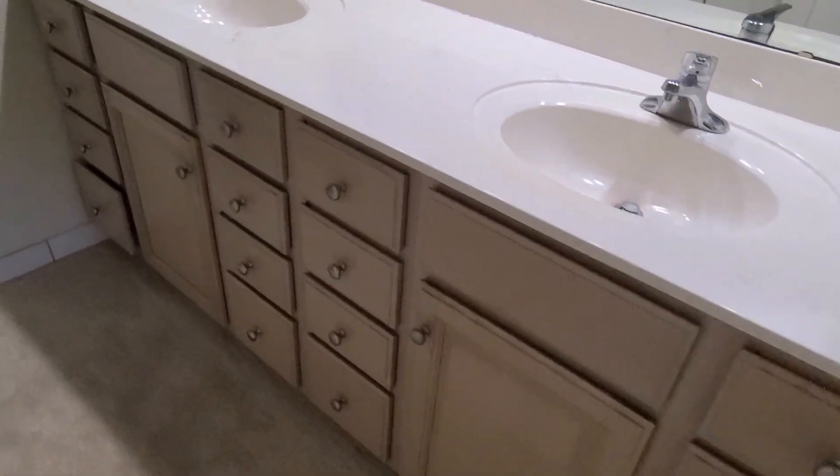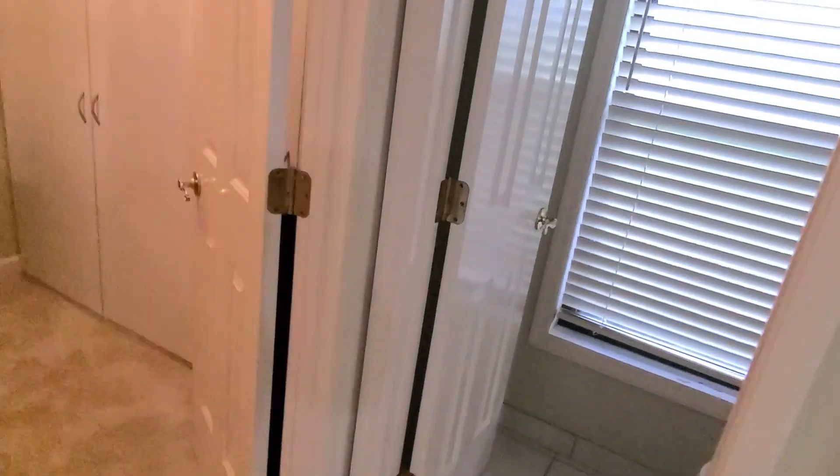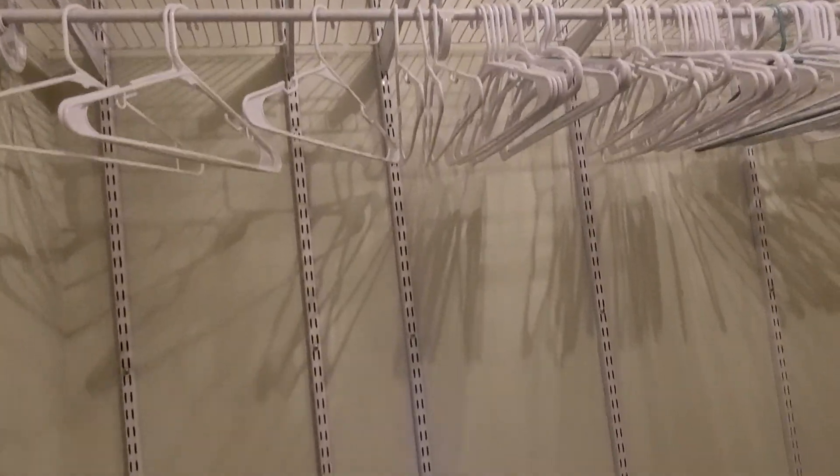Dual sinks, plenty of storage down below. The linen closet for the master. Got this large glass floor walk-in shower with a little seat. And in here you have your walk-in closet — adjustable shelving racks that you can move up or down, whatever you need. There are also some stand-in closets here.